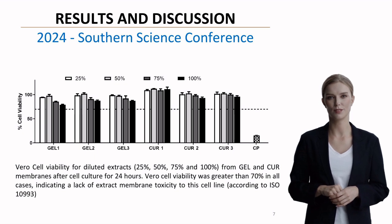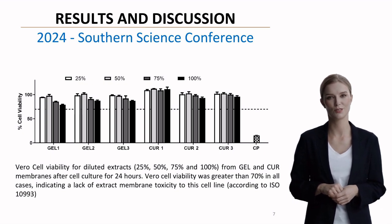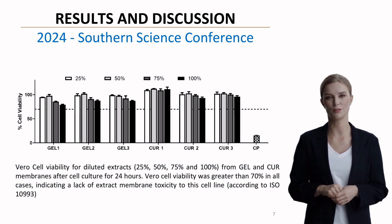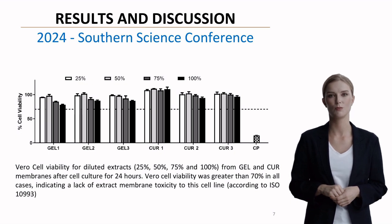Critical to our research was the cell viability testing. Using the Vero cell line, we tested various extract concentrations from 25% to 100%. Importantly, cell viability remained above 70% in all cases, meeting ISO-CAN993 standards and confirming the membrane's biocompatibility.